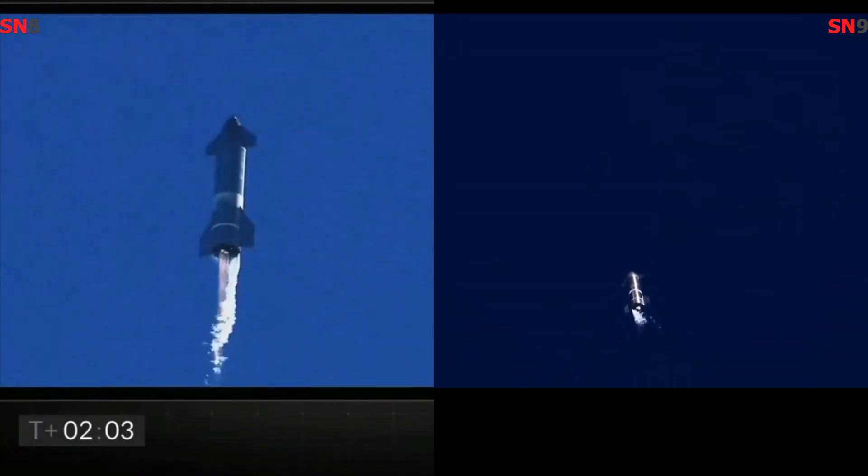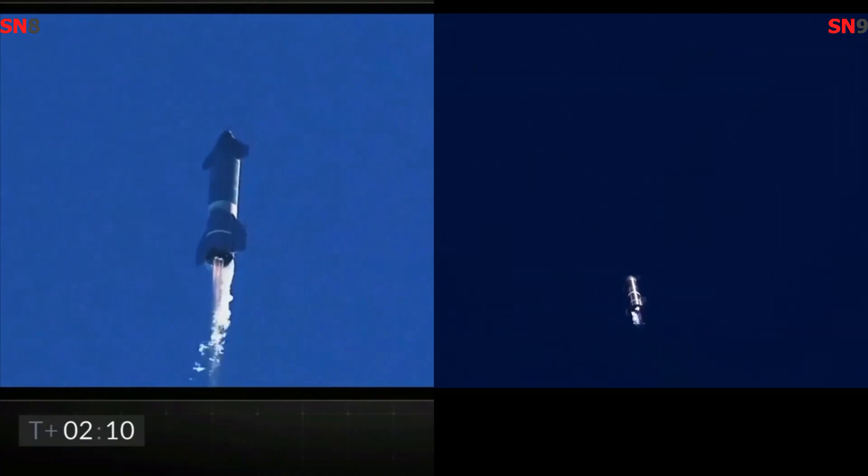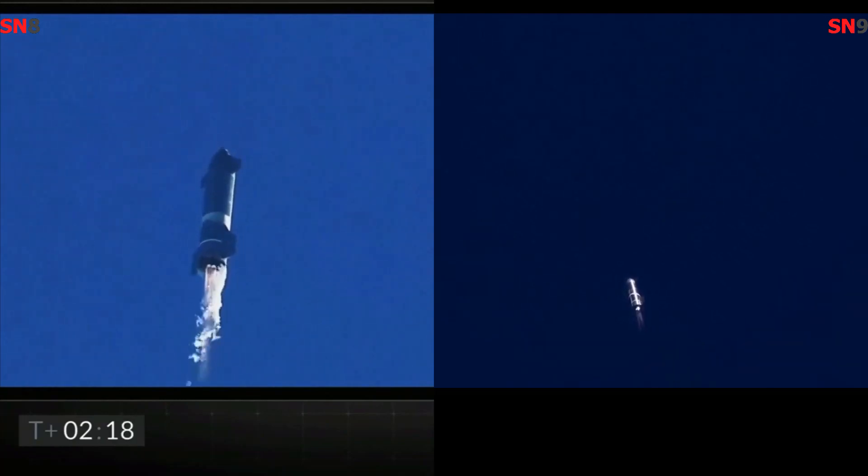T plus 2 minutes, flight continuing on Starship. As a reminder, this is a test flight to a 10 km altitude. Engine number 3 shut down on time as planned. We're continuing to climb on two engines — everything continues to go well with Starship, good engine performance so far.